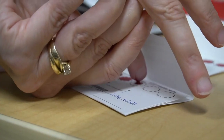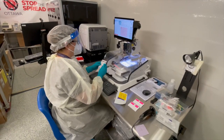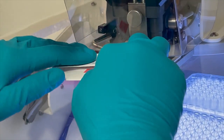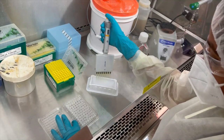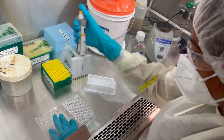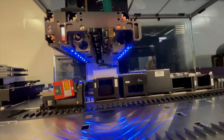Testing for antibodies with dry blood spot kits has proven to be a highly effective way to test blood samples from hundreds of thousands of Canadians all over the country. Both of our laboratories are among those that have played a very important role in analyzing the dry blood spot samples shipped from all over Canada.